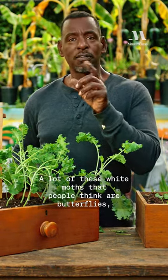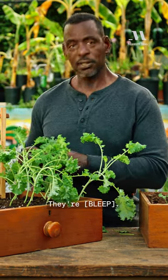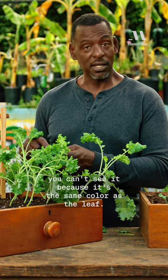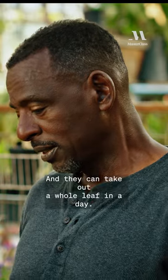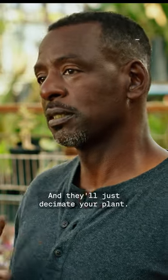A lot of these white moths that people think are butterflies and think are pretty — they're not. They leave this green worm that you can barely see because it's the same color as the leaf, and you've got to look real close. They can take out a whole leaf in a day and will just decimate your plant.